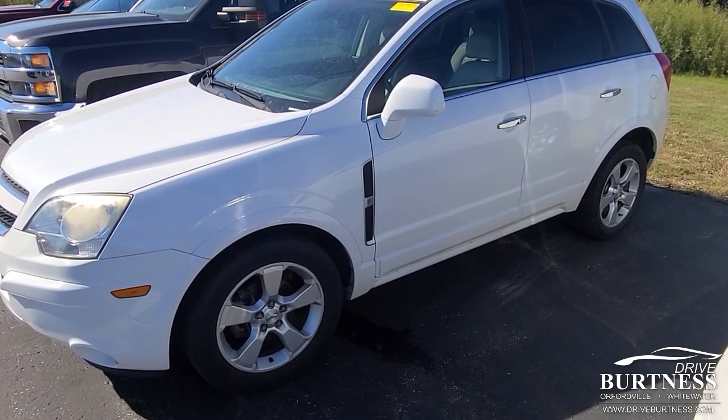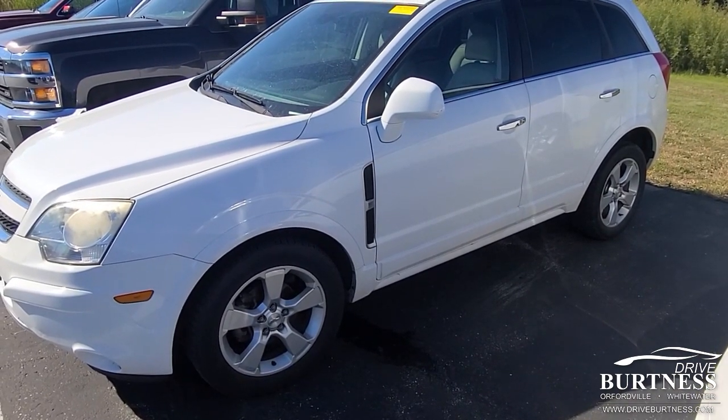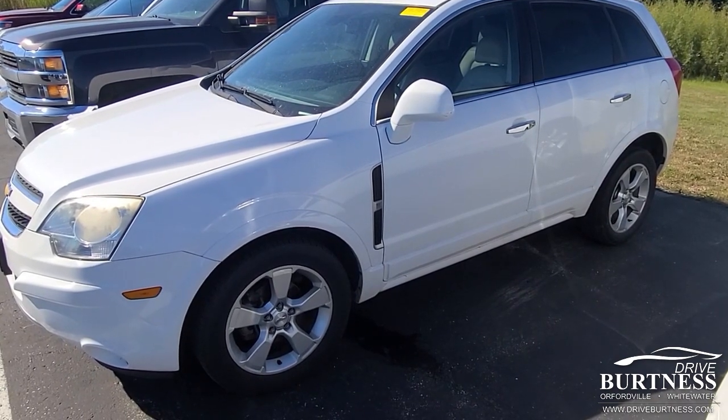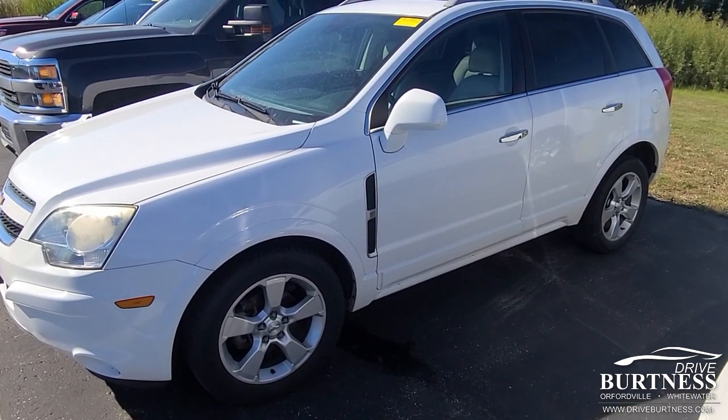I can show it to you as is, and again, we will scrub the heck out of it and it'll look like a million bucks. My direct line, my cell, is 608-921-8001.